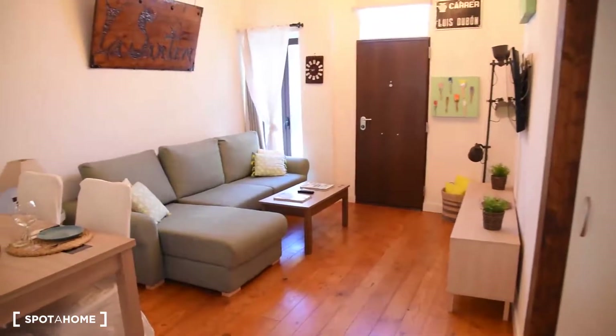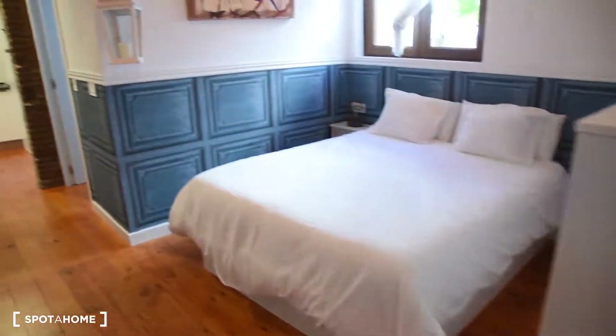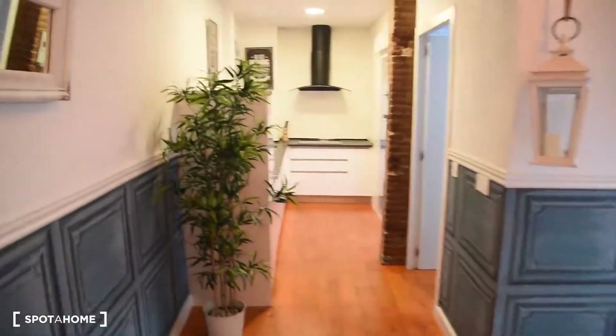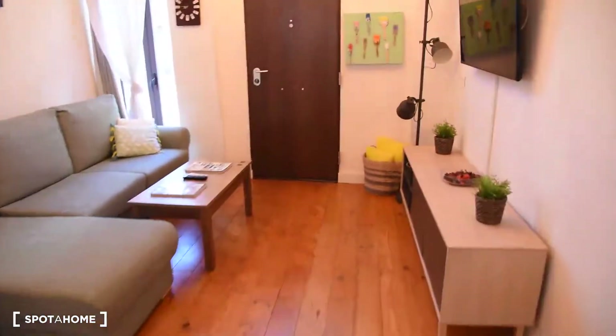Now let me show you the apartment itself, because it's beautiful. Here we have the entrance to the house. As you can see, we've got everything connected here — the bed, the kitchen at the end, and the entrance to the bathroom. So let's start with the living room part.